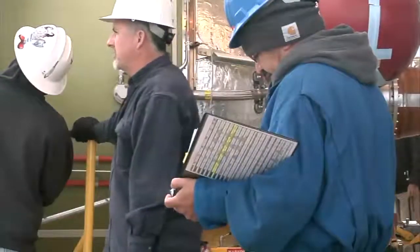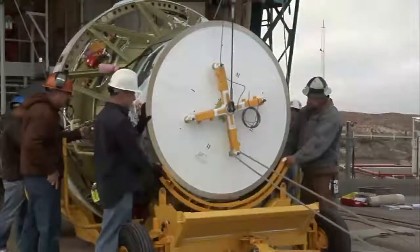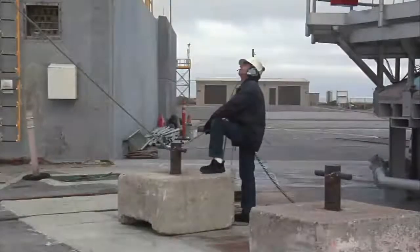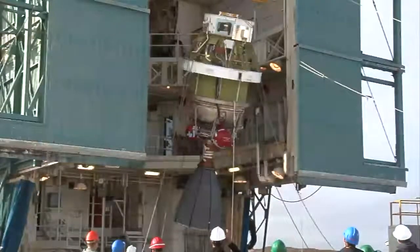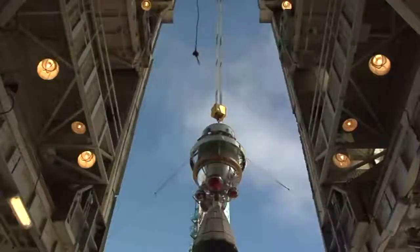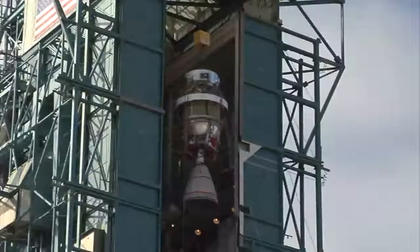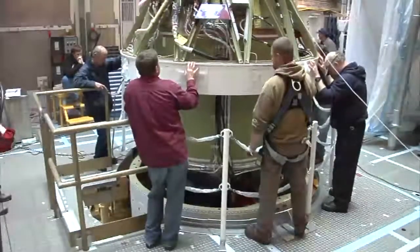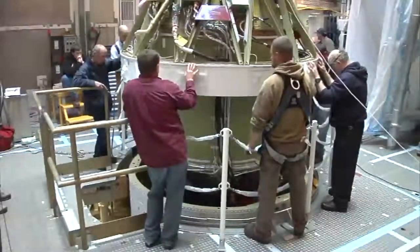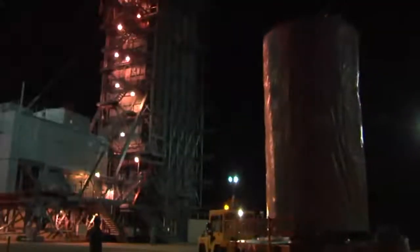This is the Delta II second stage out at the launch pad now. What you see there is the top of the guidance section that houses the launch vehicle avionics, and there's a good shot of the Aerojet AJ-10 engine. This engine is a hypergolic engine — it uses Aerozine-50 and nitrogen tetroxide. Here you see it being lowered down into the interstage.